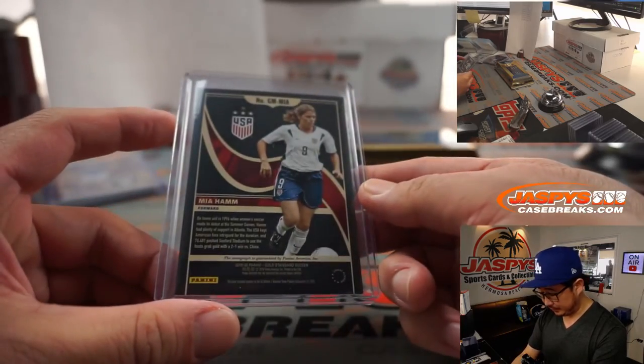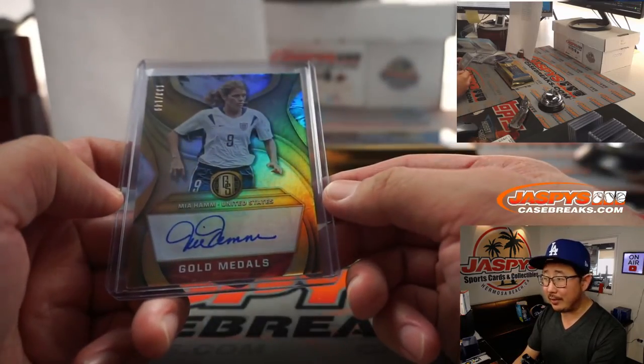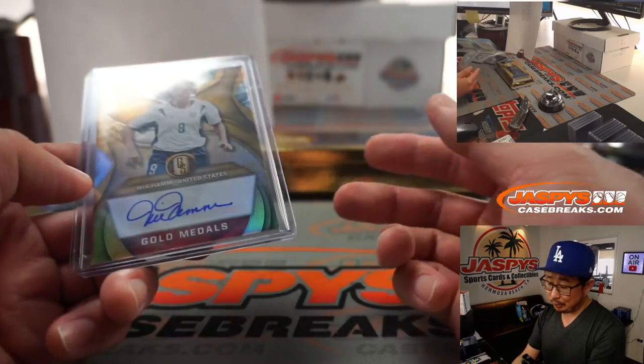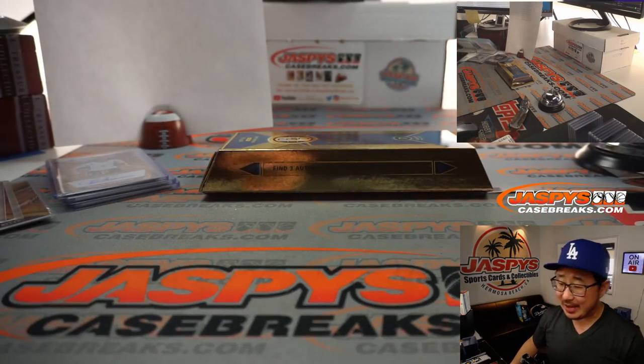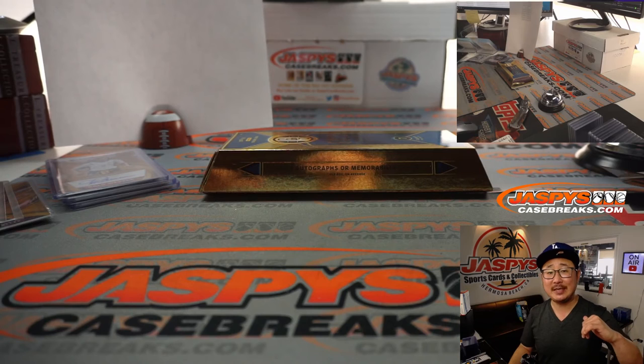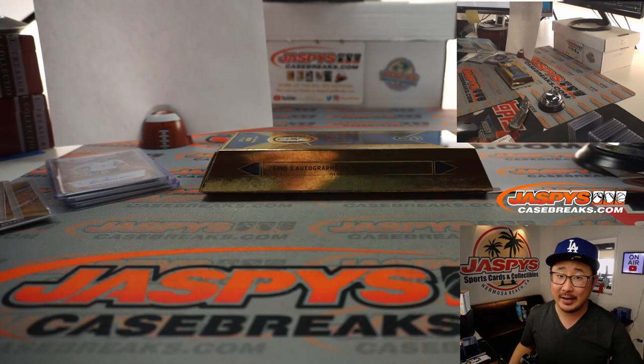She's pretty awesome. Her and Nomar, they're still together. I think they got a few kids who are probably going to be world-class athletes — Nomar and Mia Hamm. And there you have it, ladies and gentlemen. I'm Joe for JaspysCaseBreaks.com. Thanks for watching, thanks for breaking with us. We'll see you next time for the next break. Bye-bye.